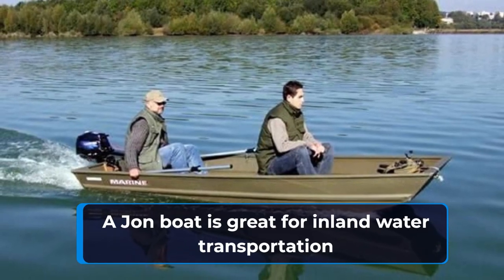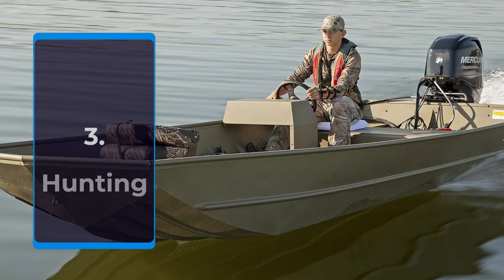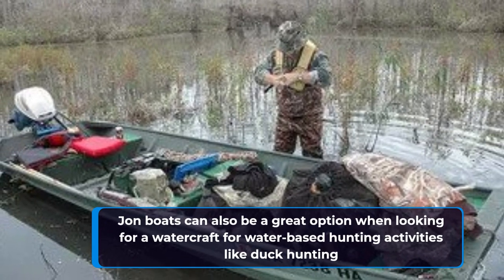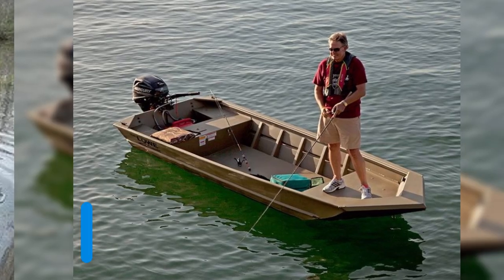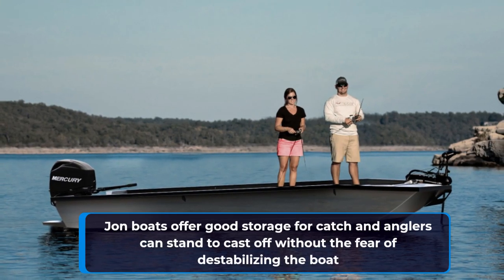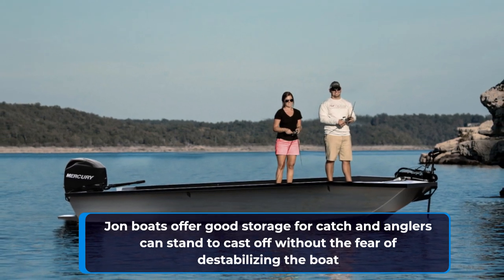With its shallow draft, a john boat is great for inland water transportation. John boats are also a great option for water-based hunting activities such as duck hunting. John boats are great for calm water fishing, especially in the shallows, as well as offering fairly large storage and weight capacity.